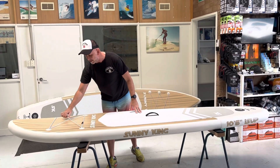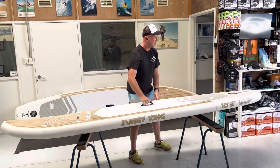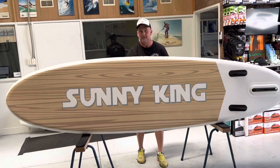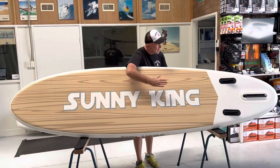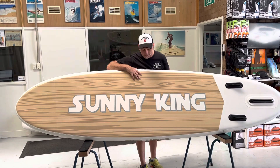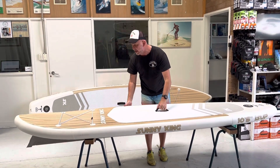We've got these, same as our other boards, with cargo netting on the front, a nice cool grab handle to pick them up, and a leash rope at the back. Three fins at the back — you want to have three fins, it'll track straighter and give you more stability. These are also a good women's board or for the kids.